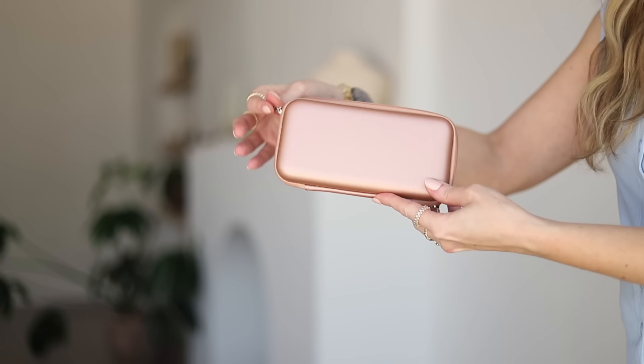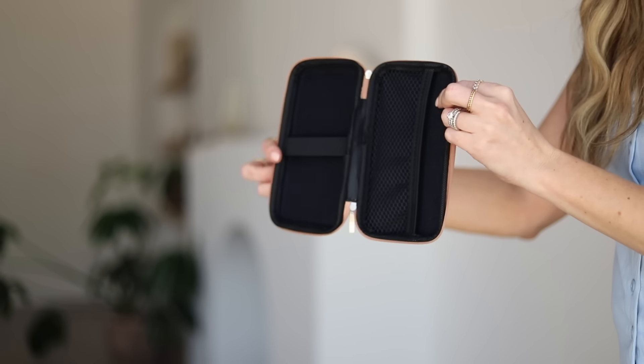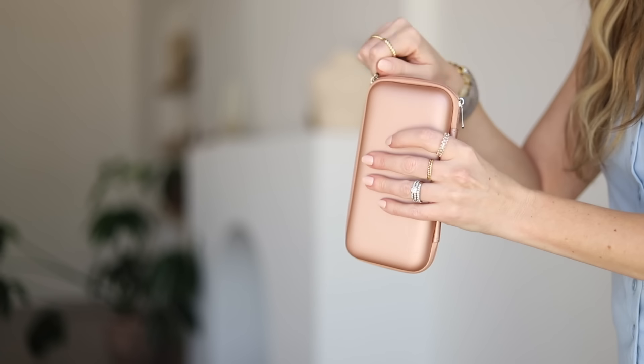If you're a tech person who travels with a bunch of cords, SD cards, and camera gear, this little cord and tech organizer is for you. It holds a lot — there's a mesh pocket on one side, a hard case on the other, and it comes in a bunch of colors. It fits plugs, cords, chargers, SD cards, watch bands — all your little tech items in one spot so they're not all over your bag.